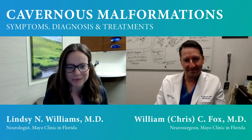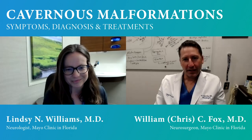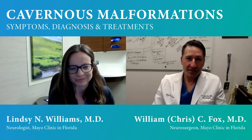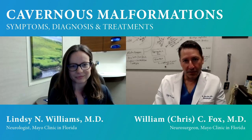I'm Lindsay Williams. I'm one of the cerebrovascular neurologists at Mayo Clinic Jacksonville, and I'm really happy to join this conversation. What Dr. Williams and I do is basically deal with patients who have problems related to the cerebrovascular system — the blood vessels in the brain and also the spinal cord.